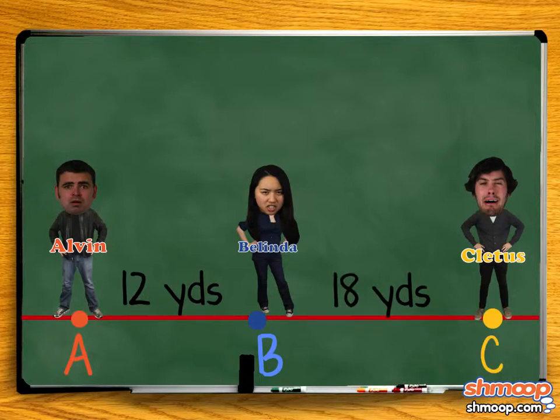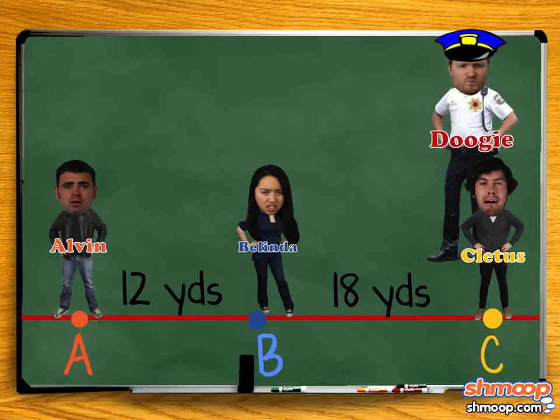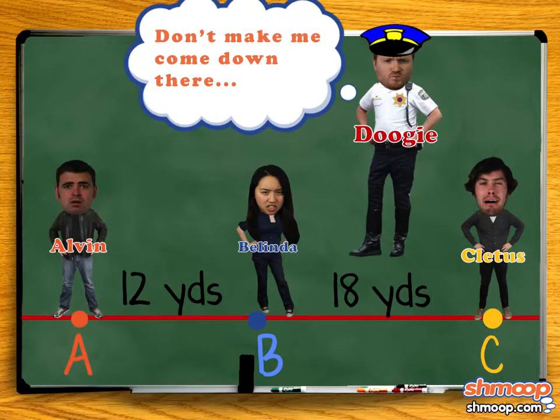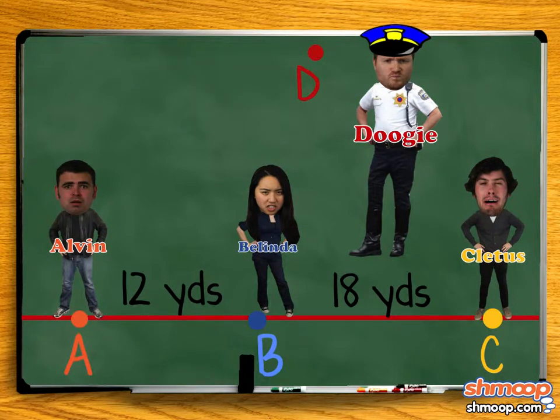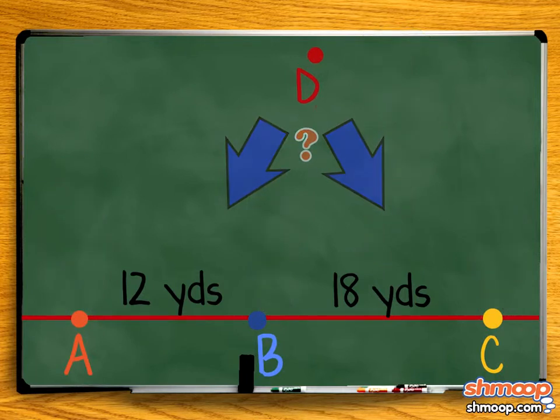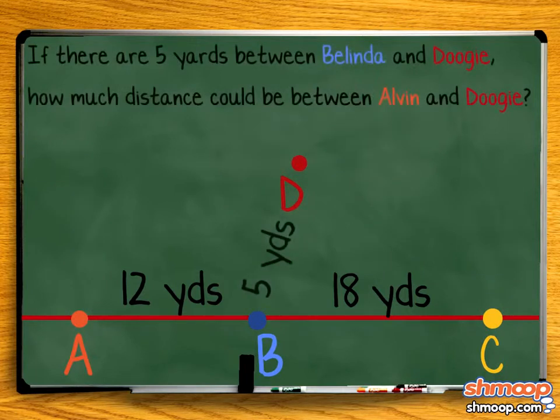However, these three can't be trusted to be left alone. Which is where Doogie comes in. He's an officer who has been assigned to keep an eye on the rabble-rousers and make sure they don't break the terms of the restraining order. So, he's somewhere between Alvin and Cletus. If there are five yards between Belinda and Doogie, how much distance could be between Alvin and Doogie?